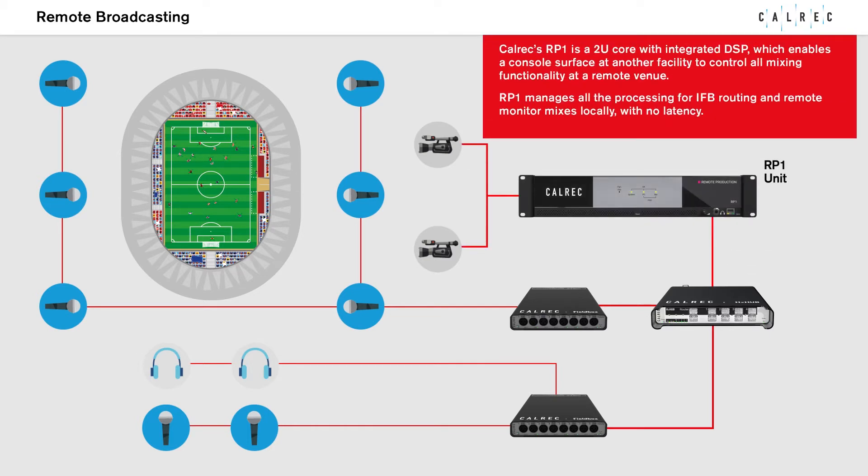RP-1 is a 2U core with integrated DSP which enables a console surface at another facility to control all mixing functionality at a remote venue. RP-1 manages all the processing for IFB routing and remote monitor mixers locally with no latency.